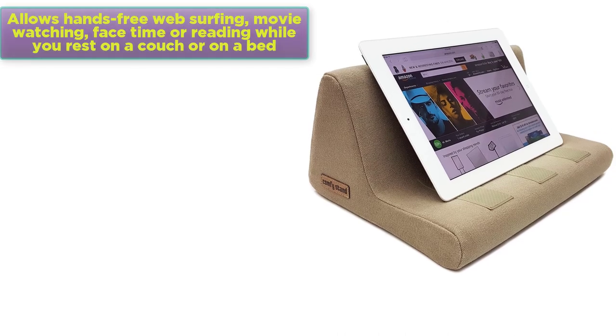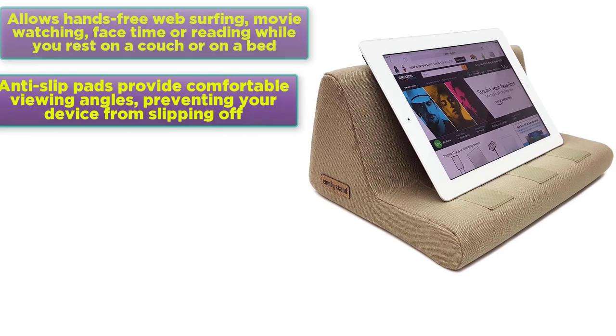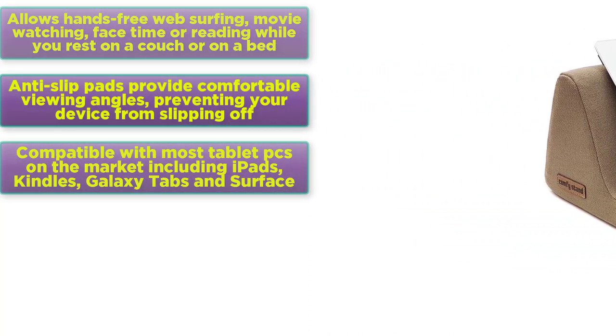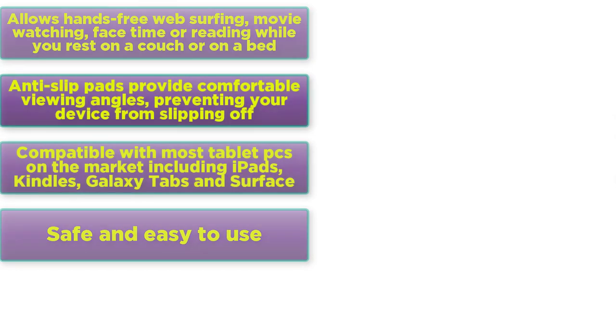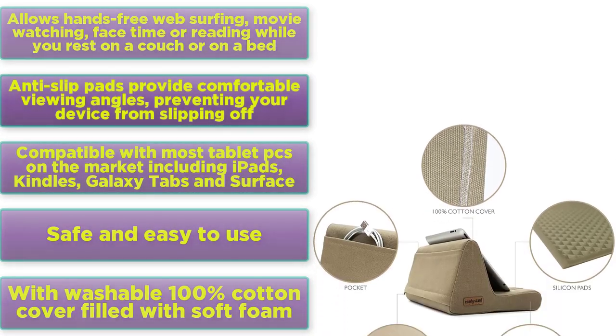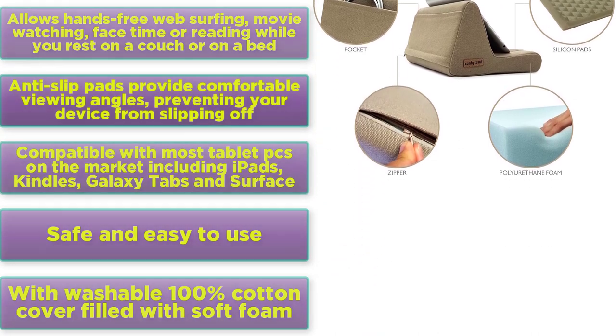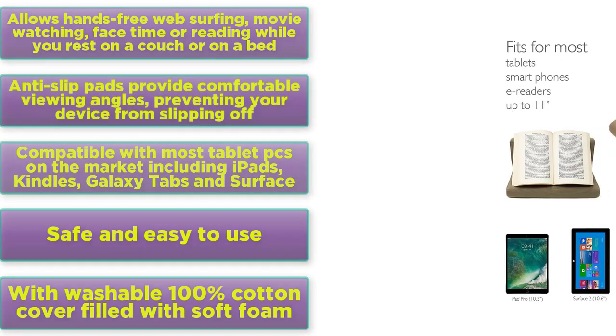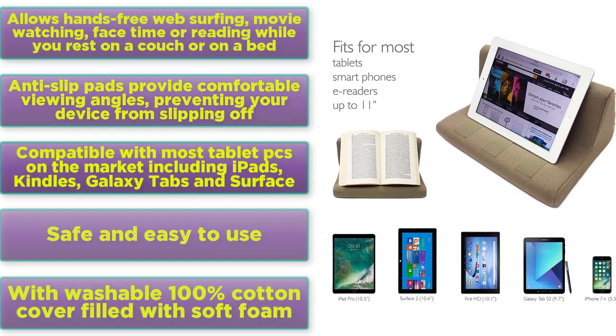Features: allows hands-free web surfing, movie watching, FaceTime or reading while you rest on a couch or bed. Anti-slip pads provide comfortable viewing angles, preventing your device from slipping off. Compatible with most tablets on the market including iPads, Kindles, Galaxy tabs and Surface. Safe and easy to use with washable 100% cotton cover filled with soft foam.